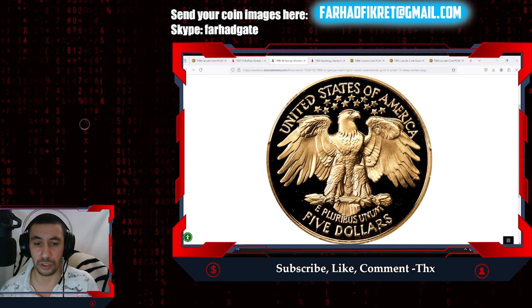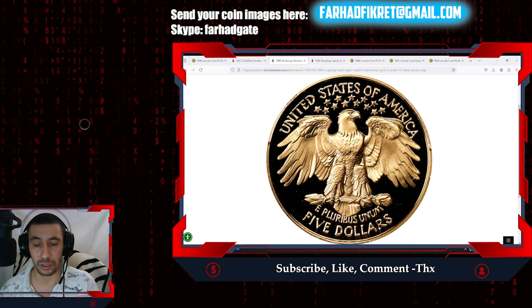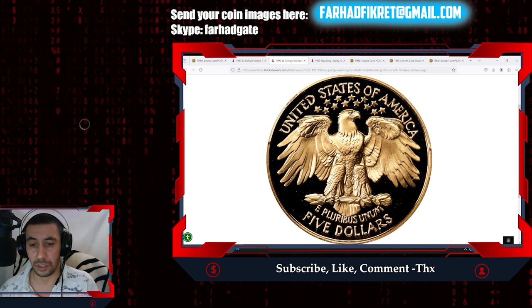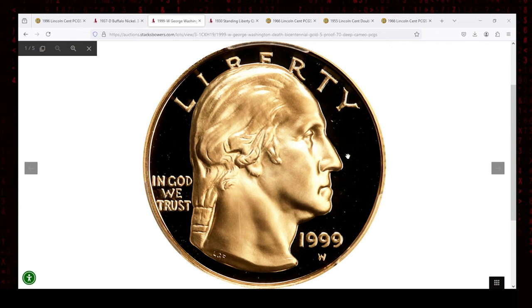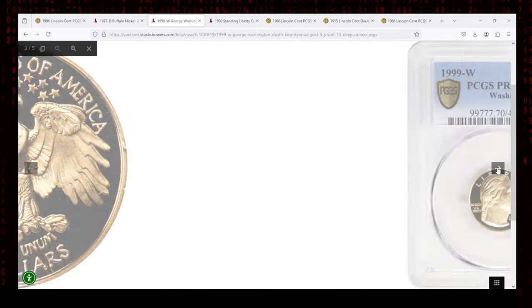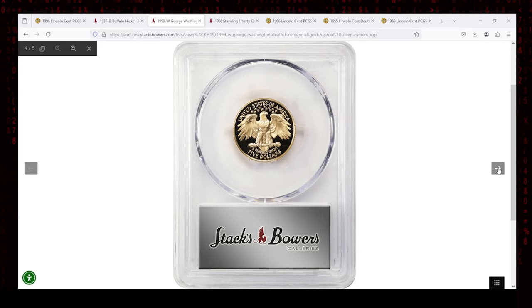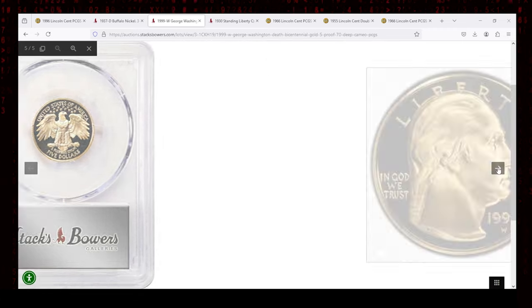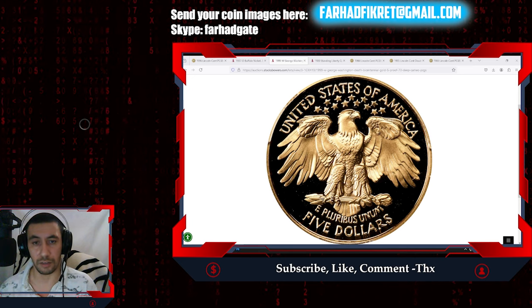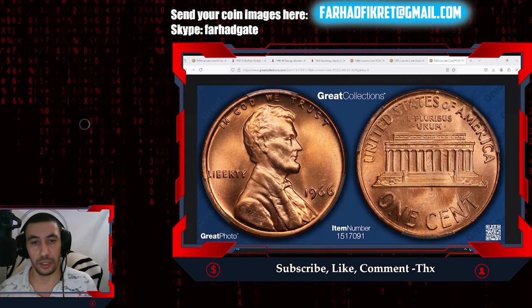In PR70 Deep Cameo grade, this coin is at the pinnacle of preservation. Coins in this condition command a premium due to their perfection, with values often exceeding thousands of dollars. A combination of its historical significance, gold content, and numismatic rarity makes the 1999-W George Washington Bicentennial five-dollar gold coin an excellent choice for collectors looking to add a piece of American history to their collection. This bullion gem ended up selling for $660 on September 11th, 2024, at Stacks live bidding.